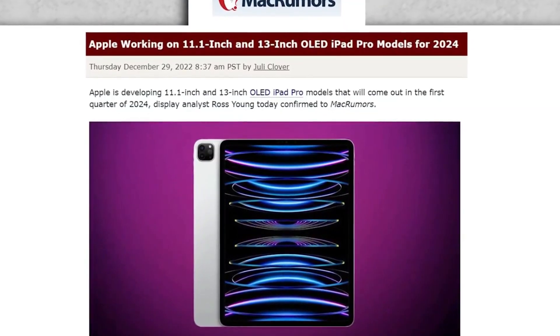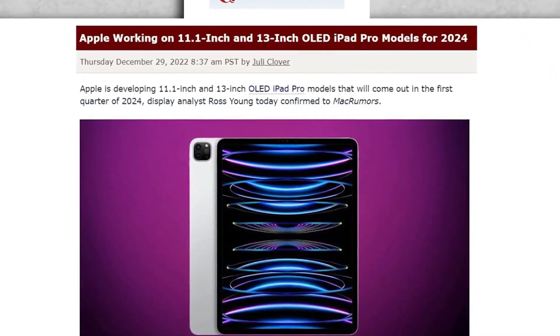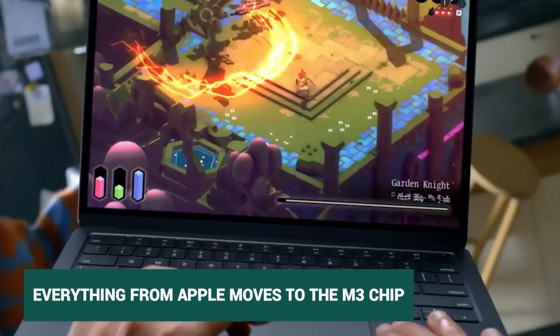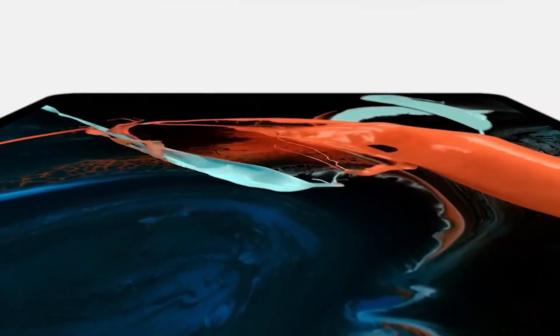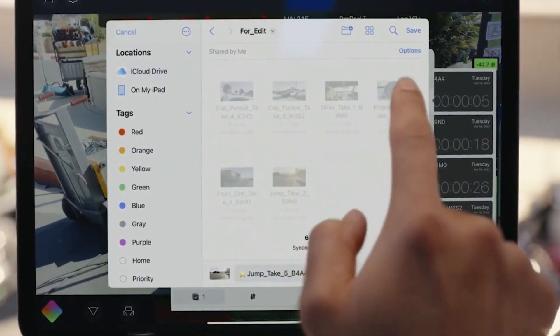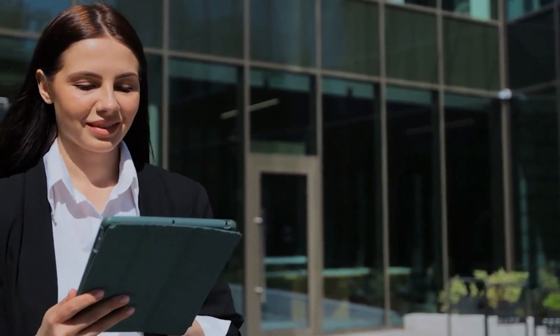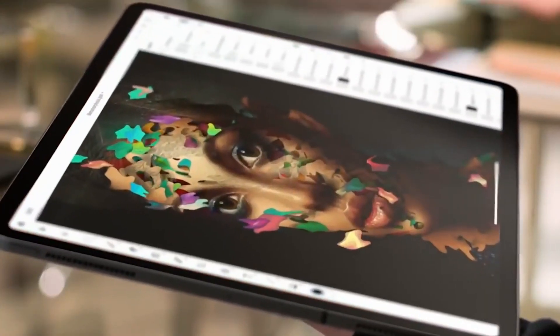Apple is also working on a newer version of the iPad Pro that will come out around the beginning of 2024 and will have an M3 chip, just like the Macs. With the release of the M3 chip, Apple has taken a big step toward completing its transition to Apple Silicon, with plans to put M3 processors in all of its Mac devices as part of a regular release schedule.